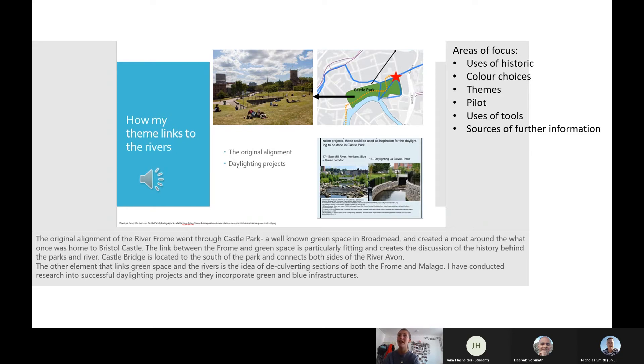We also had to test our leaflet on family and friends and discuss their feedback and how we changed our map because of it. We also did a little bit of explanation about the tools we used in ArcGIS, which was really helpful and helped me think about the method behind creating this leaflet. I also had to discuss some of the sources I used for further information.